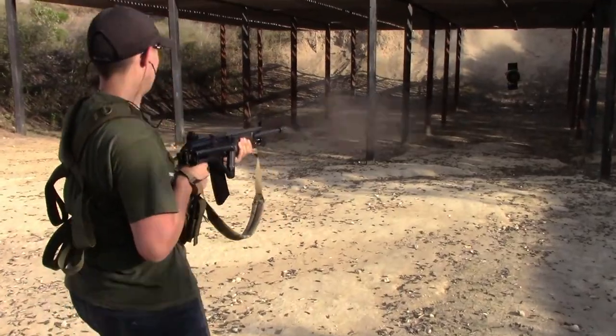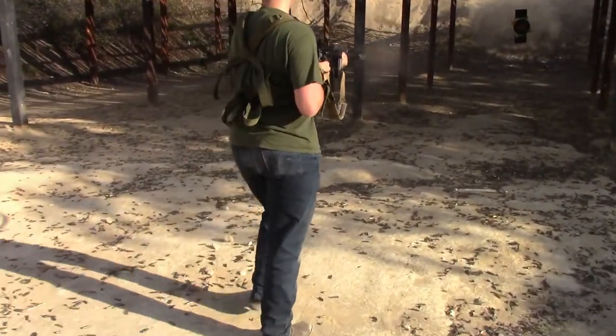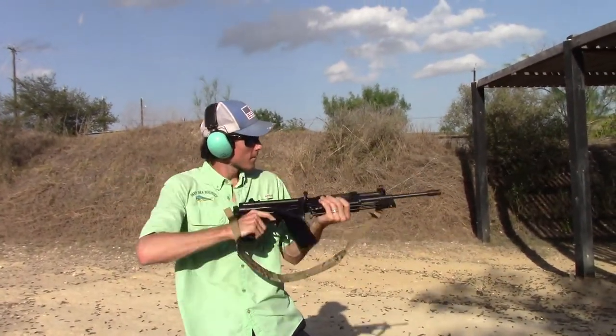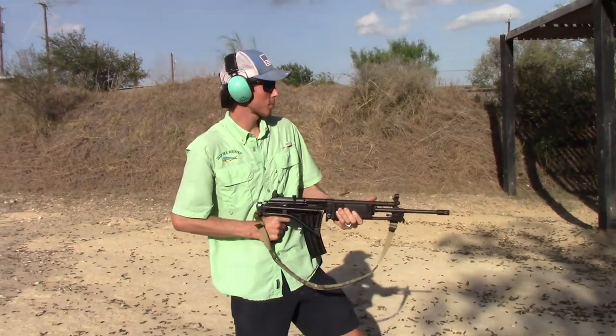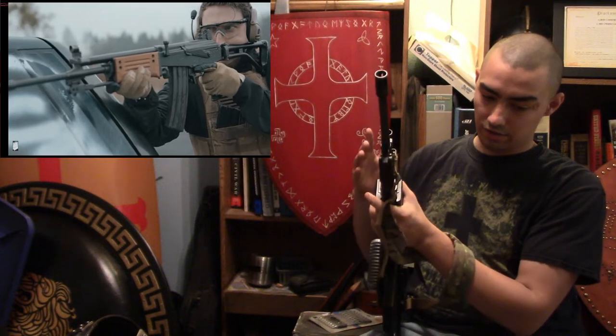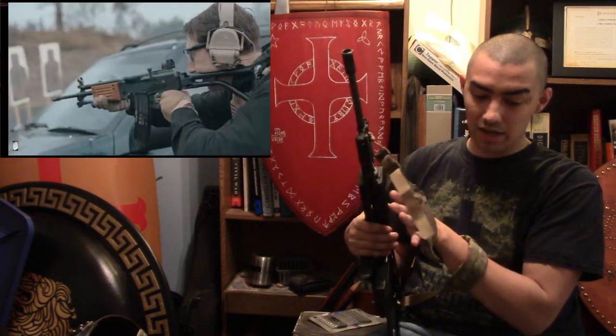The weights vary: the SAR is around 8.27 pounds, the AR is 8.7, and the ARM is 9.6 pounds. I don't feel much weight to it — it feels perfect for combat use and formation warfare. Lengths vary from 24 to 28 inches. The SAR barrel is 13.1 inches while the AR and ARM barrel is 18.1 inches.